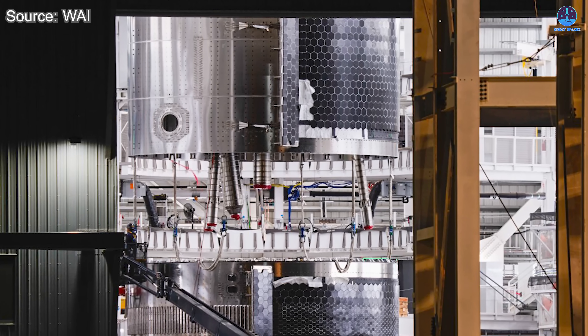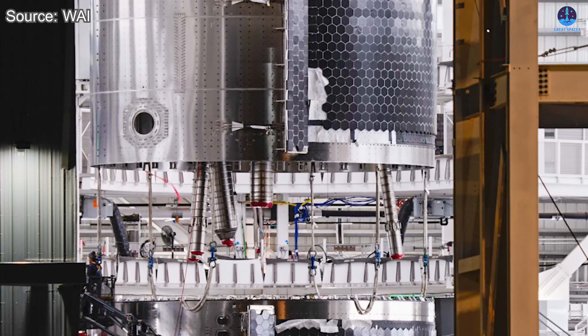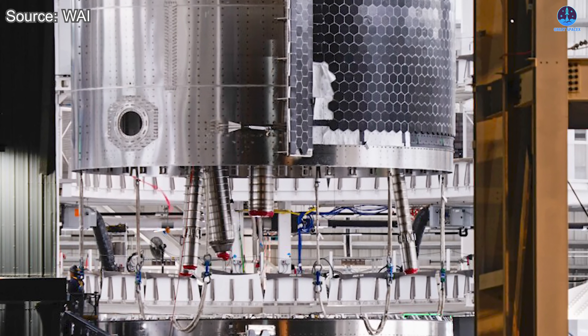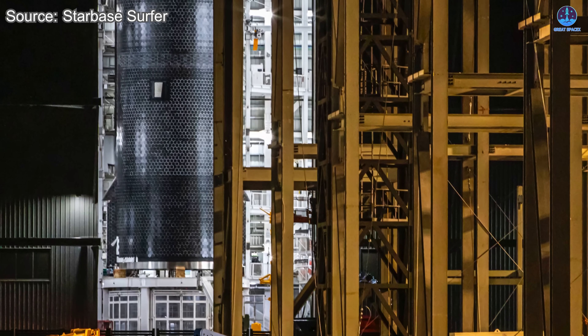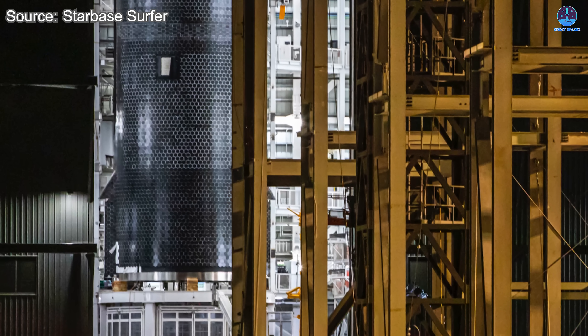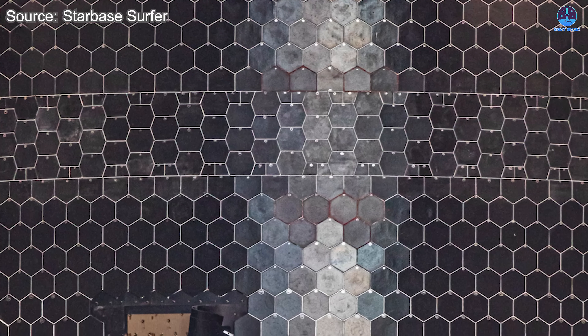That is why the heat shield redesign is so important. The first major upgrade is completeness. S39 appears to carry a full, uninterrupted tile set. While a few areas seem to show missing tiles, these are very likely spots where installation simply has not been completed. For the first time, it looks like we will see a fully realized heat shield that reflects the final intended design, allowing SpaceX to evaluate the entire system at full performance.